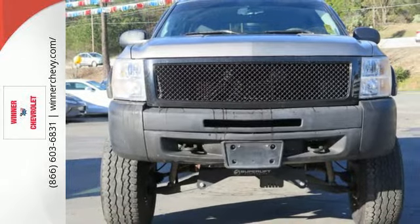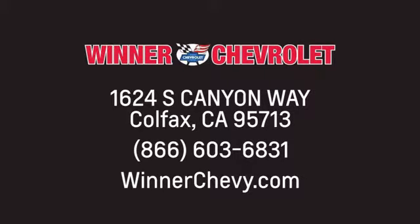Check out the Silverado today at Winner Chevrolet. Call, click, or stop in today. We're conveniently located at 1624 South Canyon Way in sunny Colfax, California.